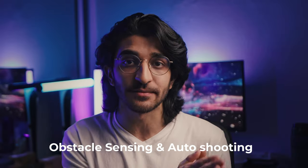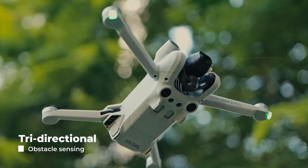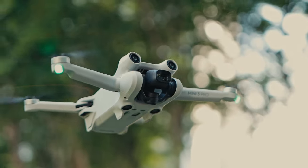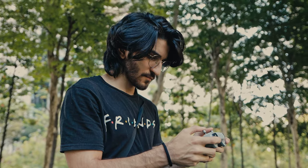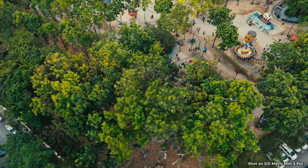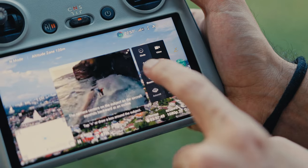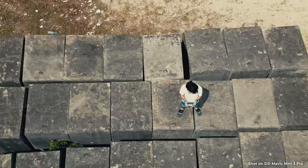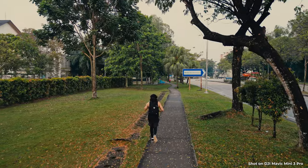On to the third thing: obstacle sensing and auto shooting modes. With the DJI Mini 3 Pro, you get tri-directional obstacle sensing — front sensing, back sensing, and downward sensing. Sideways, you're going in blind, so you've got to be careful when flying the drone sideways in a busy environment. For the auto shooting modes, you're going to get the DJI classics: quick shot, master shot, panorama, wide angle — all of that — and even active tracking or focus tracking.